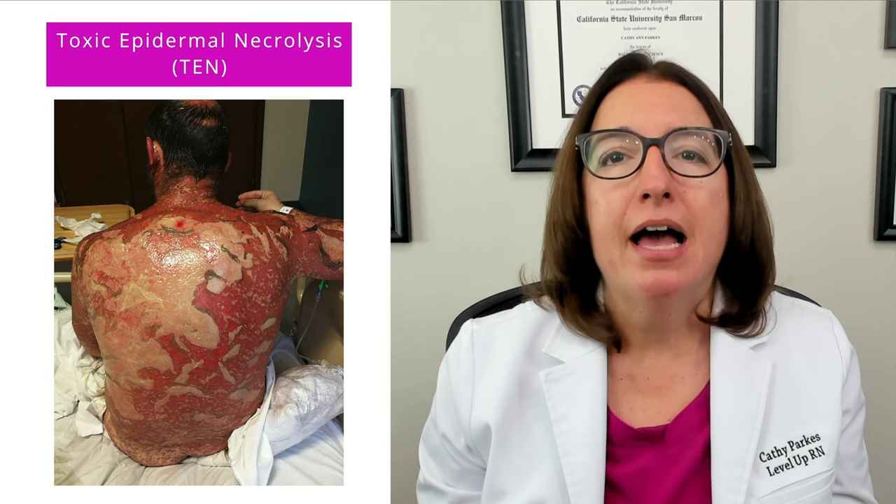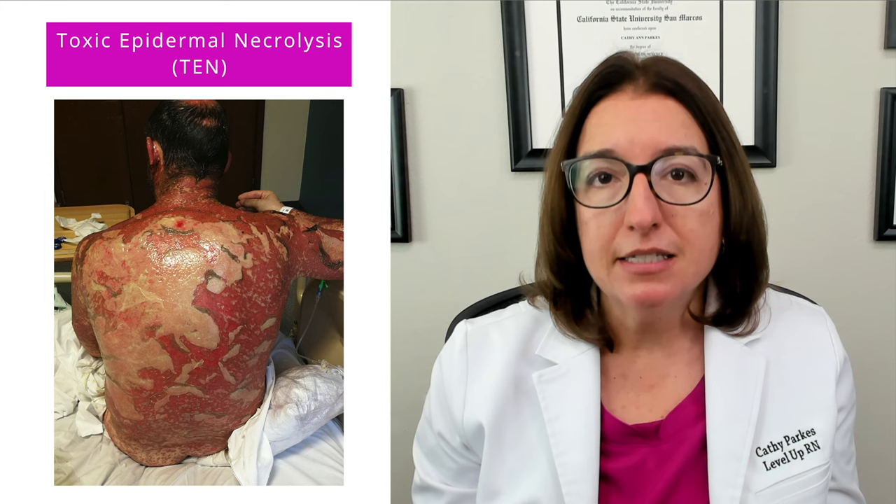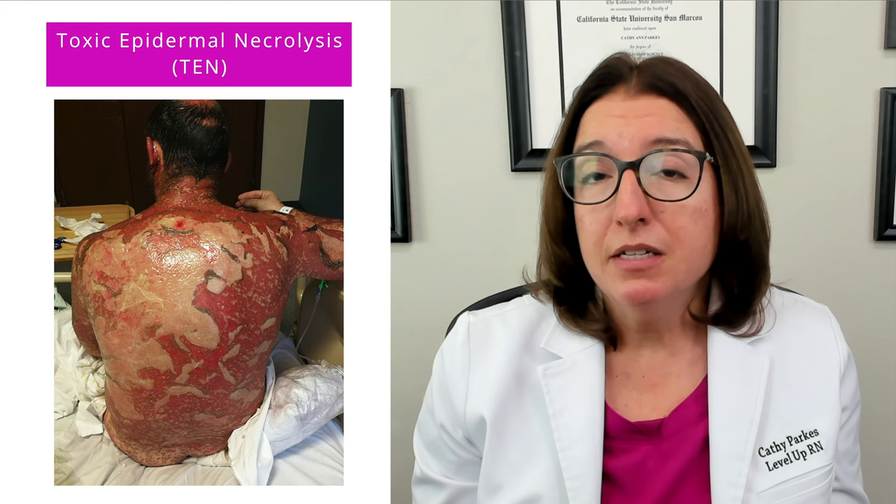The key difference between these two disorders is really severity — TEN results in more skin loss than SJS. These skin reactions are typically due to a genetic mutation that causes the immune system to react abnormally to these medications, causing destruction of cells in the skin and in the mucous membranes.